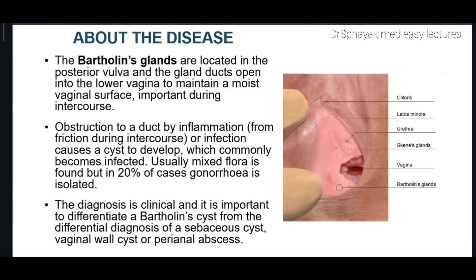Obstruction to a duct by inflammation from friction during intercourse or infection causes a cyst to develop, which commonly becomes infected. Usually mixed flora is found, but in 20% of cases gonorrhea is isolated. The diagnosis is clinical and it is important to differentiate a Bartholin's cyst from differential diagnoses such as a sebaceous cyst caused by accumulation of sebum under the skin, a vaginal wall cyst, or a perianal abscess near the anal region. Bartholin's abscesses are relatively common and can cause acute painful unilateral vulvar swelling.